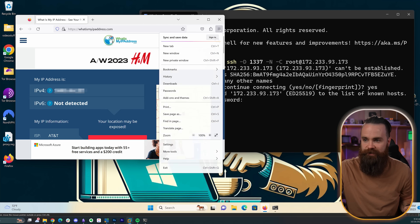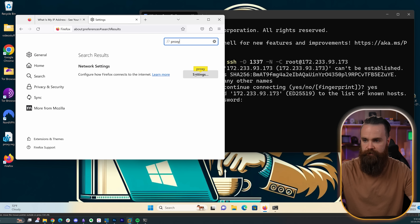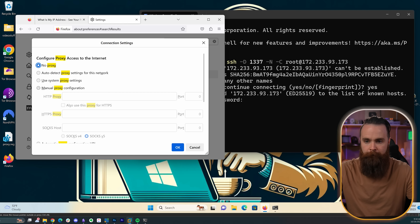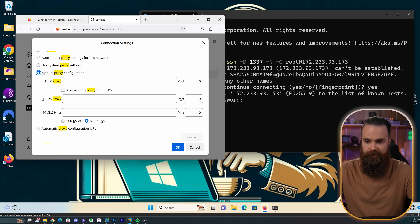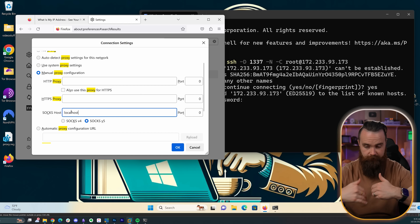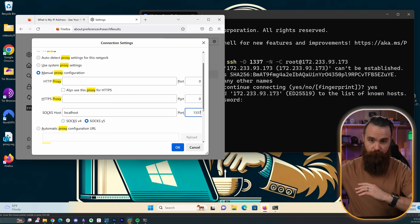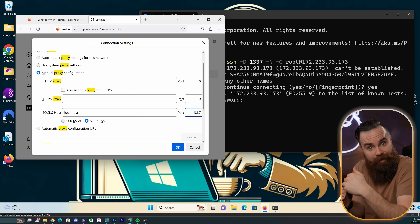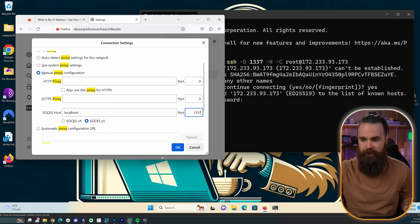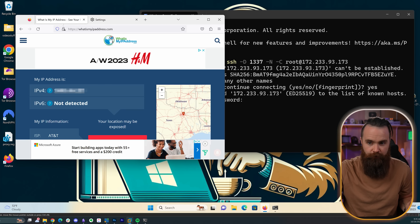With the tunnel created, now we're going to tell our computer to use itself as a proxy. Here in Firefox, I'll go to settings, search for proxy, click on proxy settings and network settings. I'll click on manual proxy configuration. All I'm going to worry about is the SOCKS host — that's what we're running. I'll type in localhost, which means we're going to look at ourselves for the proxy, and tell it the port we just used: 1337. So we created the tunnel to our proxy server, and now we're telling our browser to use ourselves and go over that tunnel for internet. I'll click OK — and that's it. That's all we had to do.